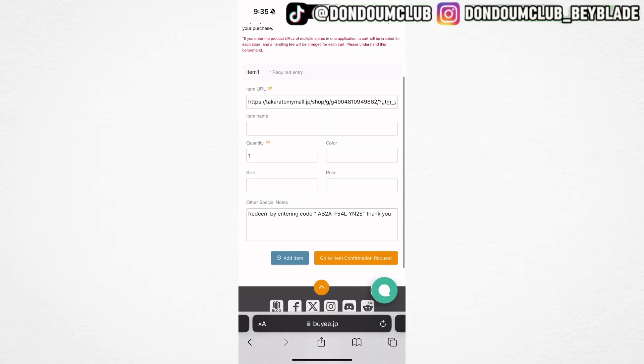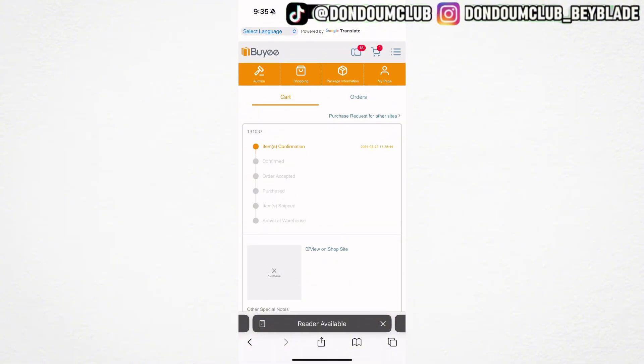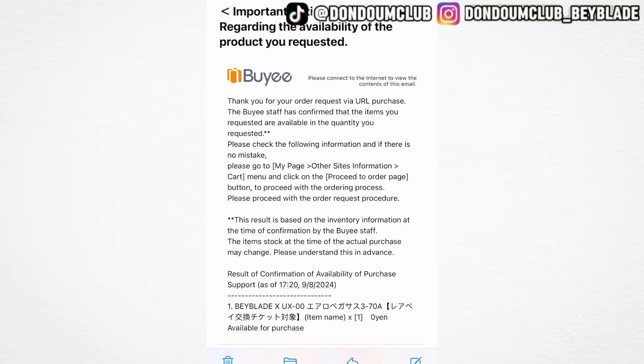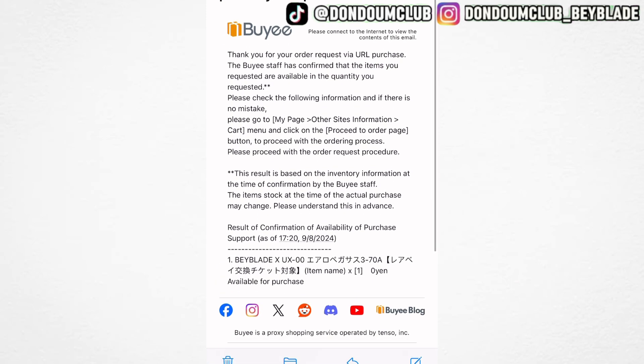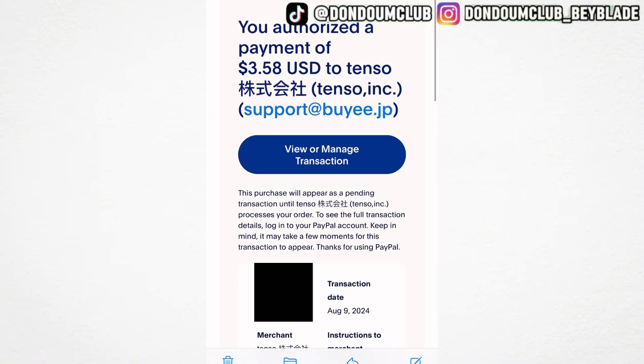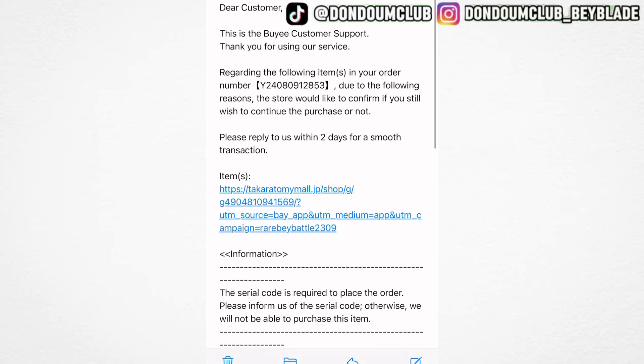Once it's confirmed, it will show you item confirmation and send you an email saying whether the result of confirmation is ready or not, and it will tell you when it's in stock. After getting this email, go back to Baie and click the purchase option. It will charge you — in my case $3.58, which is more like the agency fee. After that it will say click here to complete your purchase.